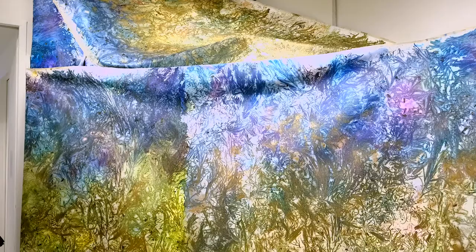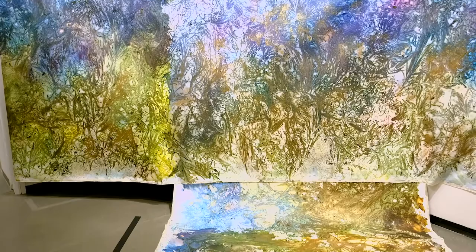Once you enter the exhibition, you have the imprints all surrounding you from all sides. I wanted to get out of the white cube gallery and bring the nature in, bring the colors in.